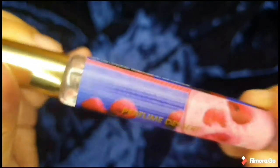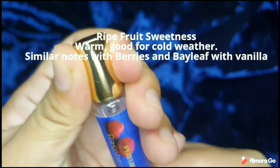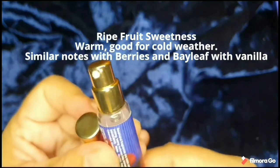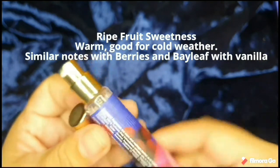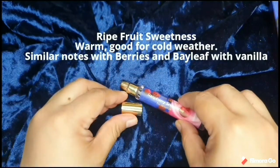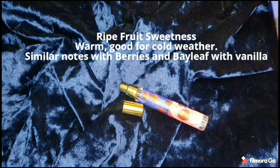This scent — Raspberry Smoothie — gives me a vibe of a ripe fruit scent. It is sweet and warm, and I think it's good for cold weather. It has similar notes to the Berries and Bay Leaf, but this one has a sweet vanilla tone to it.